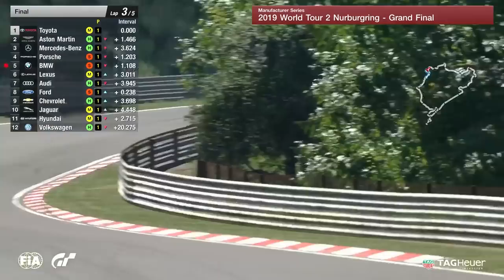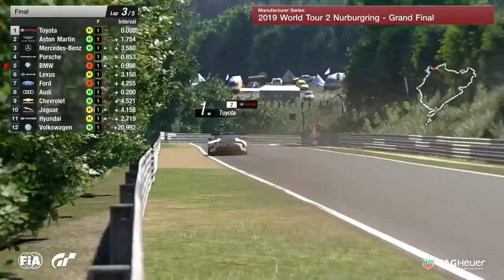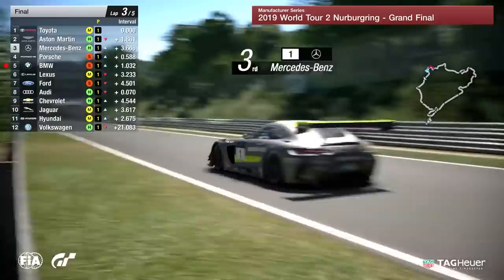They're in a very, very positive position. It's kind of hard to see what could go wrong for Toyota at this point. Maybe I shouldn't say that as a commentator — your commentator's curse this week has been pretty prevalent. But there's a fight going on for third, fourth, and fifth right now.